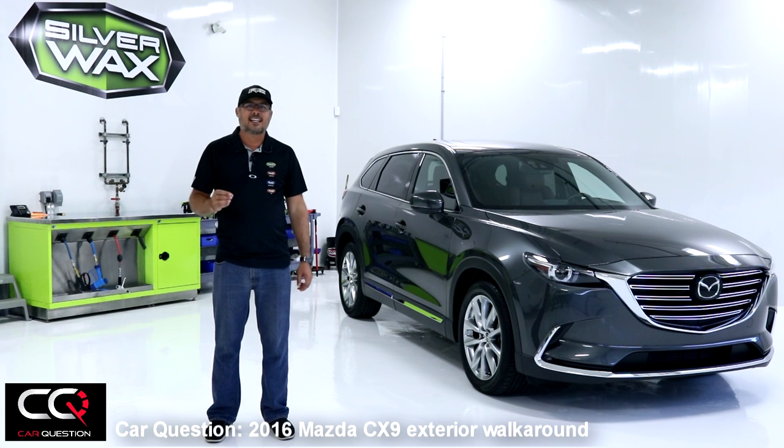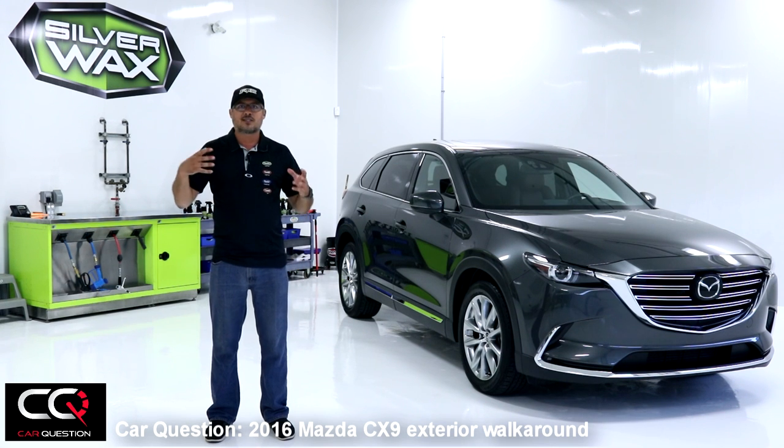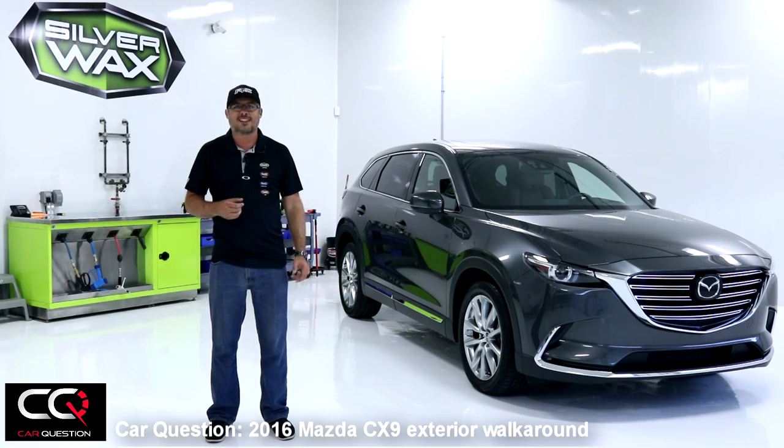Hello everybody, welcome to Car Question. I hope you're doing well. This week we're gonna try the new Mazda CX-9 — it's the second generation, completely redesigned for 2016 with new mechanical components. Wait until you see the interior, you're gonna be surprised. The CX-9 is for the family on the go — families with a lot of activities, that need connectivity and space, but Mazda never forgot the driver. He needs fun to drive, so let's see if we're gonna have fun this week.